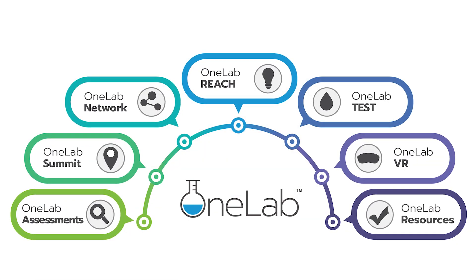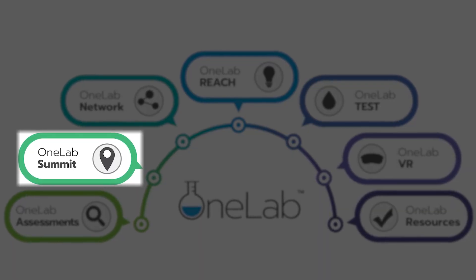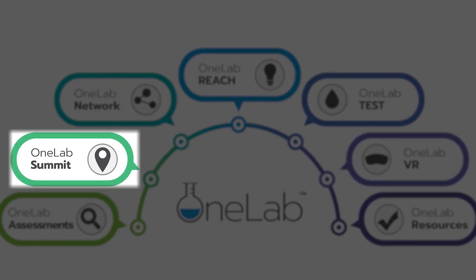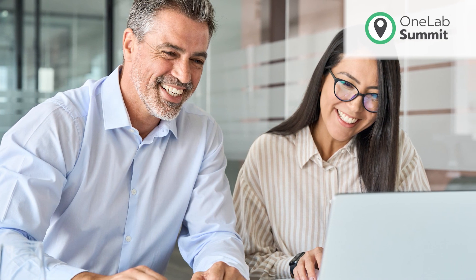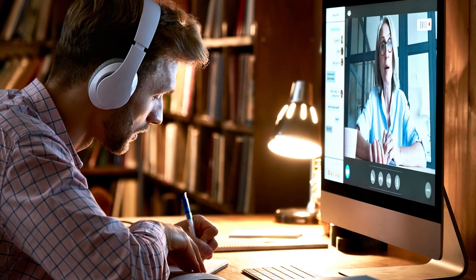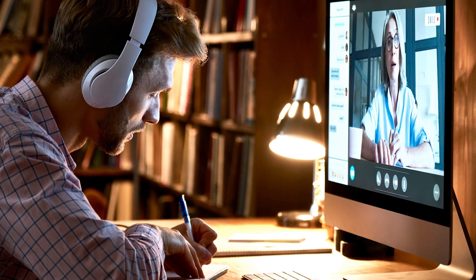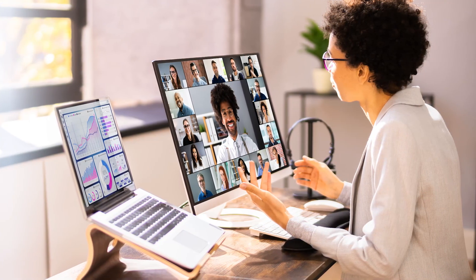OneLab also hosts OneLab Summit, a free, three-day virtual event that connects laboratory professionals in real-time to support a unified response to laboratory training needs. OneLab Summit includes interactive experiences designed to help attendees increase their knowledge of laboratory training development tools and practices. The collaborative environment facilitates valuable peer-to-peer connections within and across the laboratory education, training, and testing community.